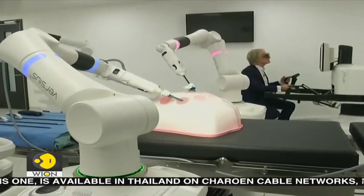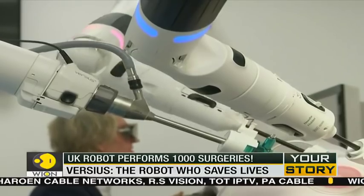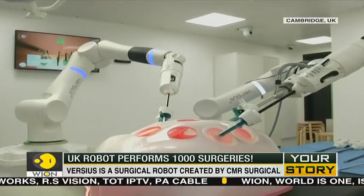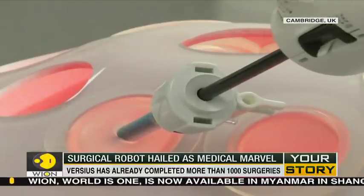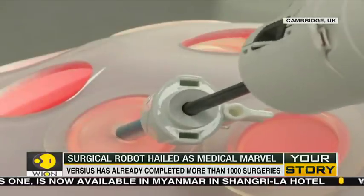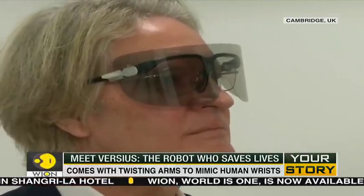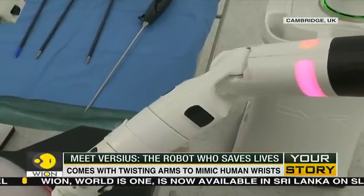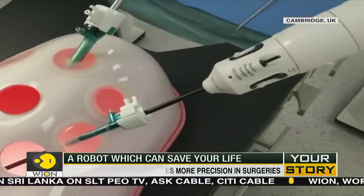Man vs. Machine — this debate has been raging for decades, and now one machine is accomplishing a rare feat. Meet Versius, a surgical robot created by Cambridge-based CMR Surgical. This high-tech sleek robot, or shall we say doctor robot, has already completed more than a thousand surgeries.